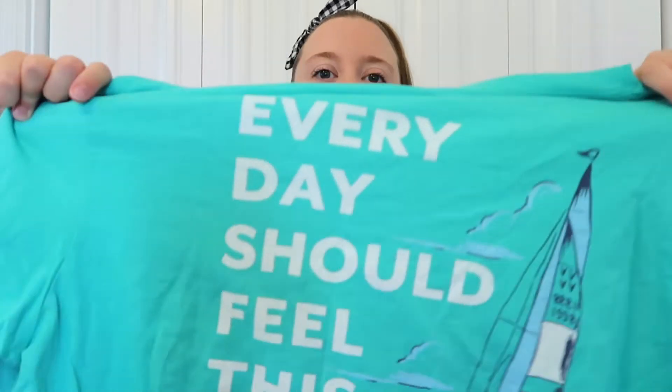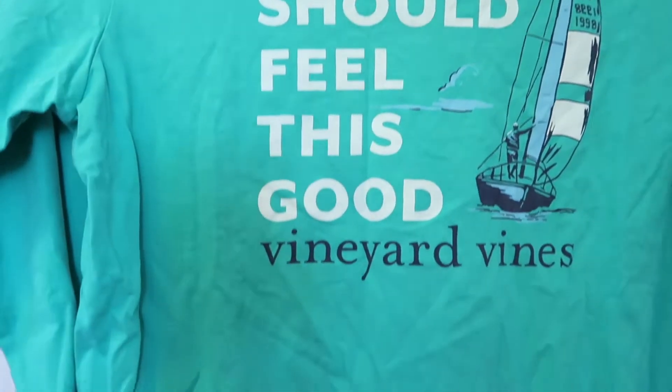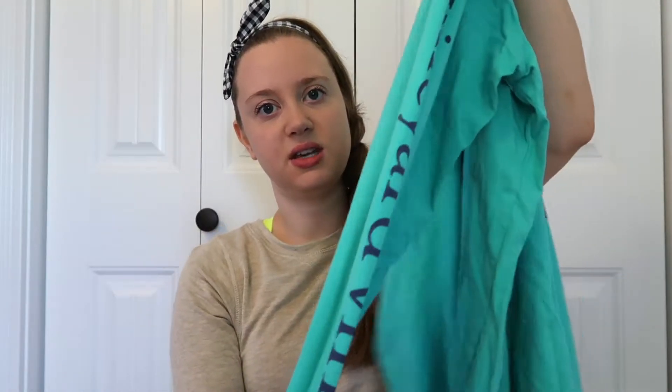The next things I have are from Vineyard Vines. My mom actually bought this shirt but I'll probably be wearing it a lot so I decided to include it. I thought it was just a really cute shirt and it says Vineyard Vines down the sleeve.